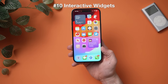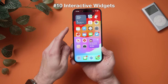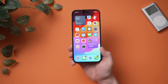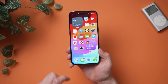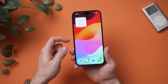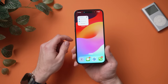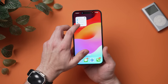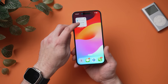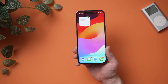Let's look at interactive widgets. I have a Podcasts widget — I can hit Play right here and it starts playing the podcast without going into the app. It's really responsive and fast. It works with more than just media — with the Reminders widget, I can check off reminders right there. Got my haircut, picked up milk, edited the video — checked them all off without ever opening the Reminders app. Interactive widgets are honestly one of the best features in iOS 17.